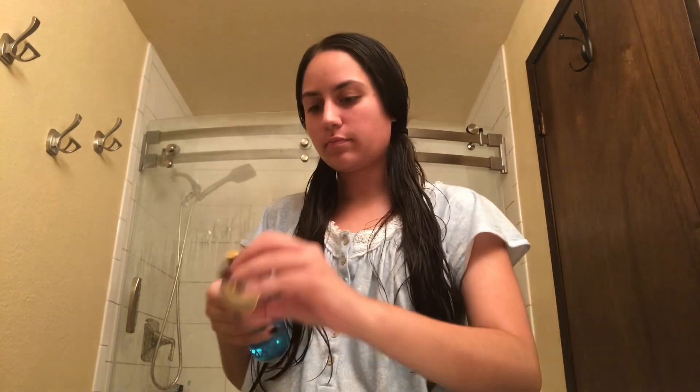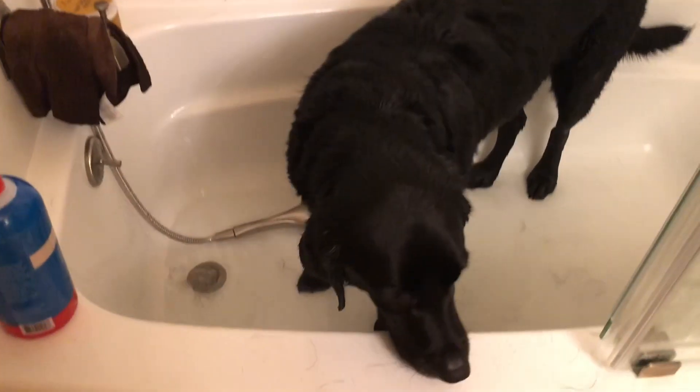Thank you all for checking out my night routine. Now we are going to move on to a clip of when I gave Peanut her first bath in her very first home with me. This is my first time ever giving Peanut a bath.